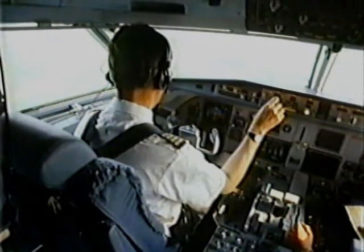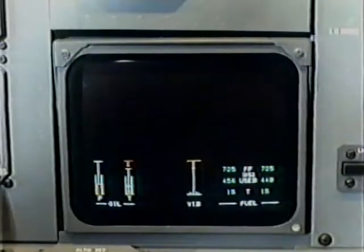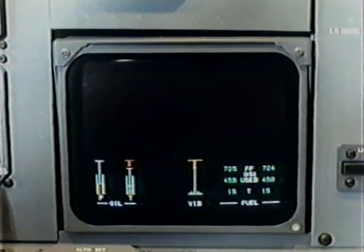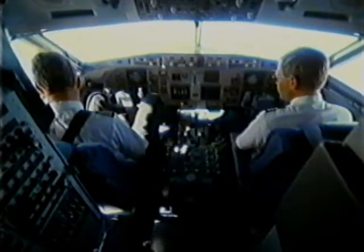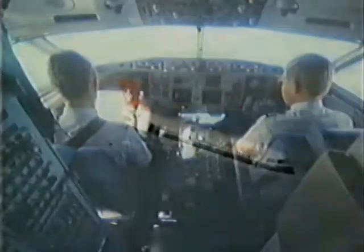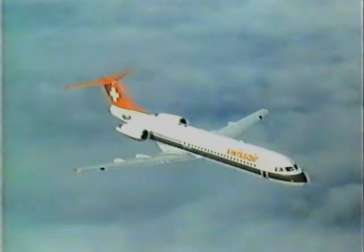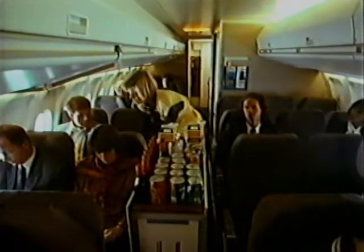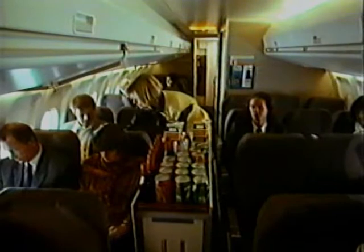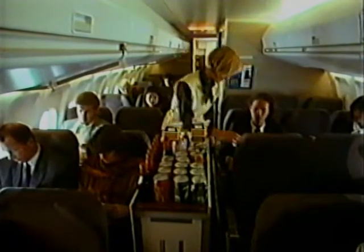Surpassing its design objectives, the Fokker 100 drag coefficient is lower than anticipated, resulting in even lower block fuel consumption than originally forecasted. This leads to yet further reductions in fleet operation cost. Also, due to the lower drag, cruise speed can be increased from Mach 0.75 to 0.77. Standard cruise altitude of 35,000 feet can be upgraded to 37,000 feet, enhancing ATC flexibility even more and offering a bonus through additional savings in fuel at higher altitude.